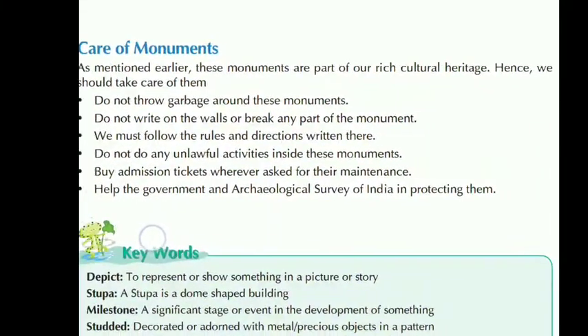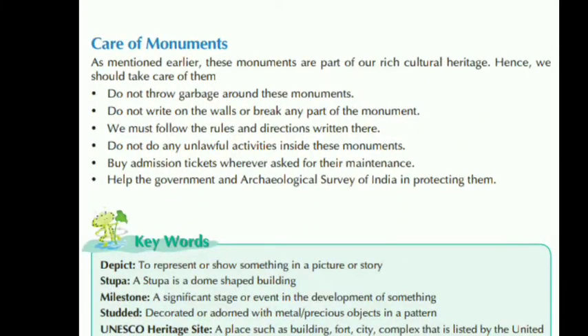Now, how can we take care of monuments? These monuments are part of our rich cultural heritage, so we should take care of them. Do not throw garbage around these monuments. Do not write on the walls or break any part of the monuments, because they are so ancient that if damaged, we cannot make them again. We must follow the rules and directions written there — for example, if no cameras are allowed, respect that rule. Do not throw plastic. Buy admission tickets whenever asked, so that the monuments can be kept clean and maintained. Help the government and the Archaeological Survey of India in protecting them.